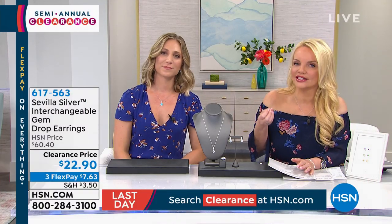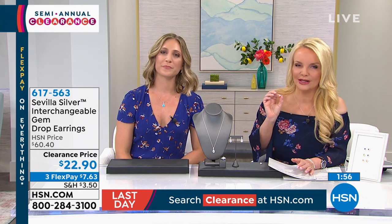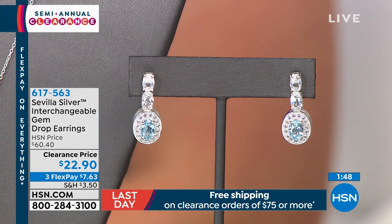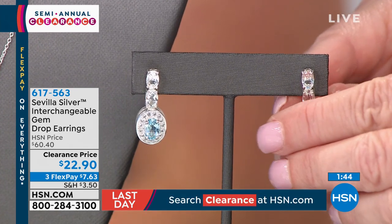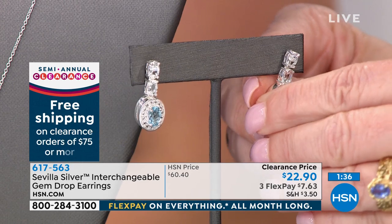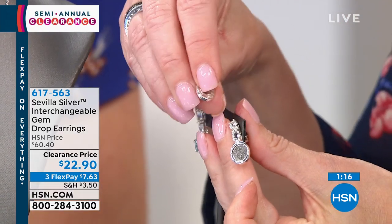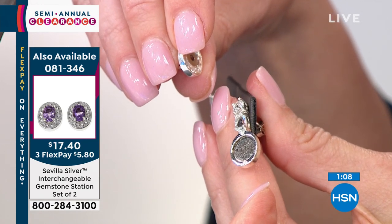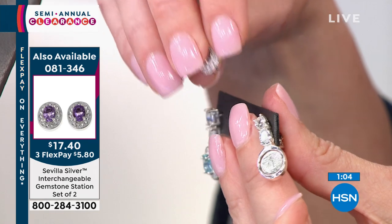You get the blue topaz drop earrings — I love the style because they're a drop that frames your face perfectly with a little bit of movement. These were originally $60.44; we're doing them for $20.90, with the same concept — you pop the stone out and swap. I want you to see this: there's a little hole and a little pin, so it's very secure. The pin goes right into the hole, locking it into place.